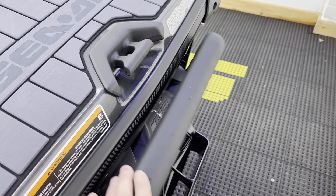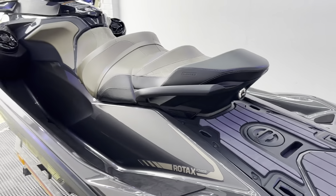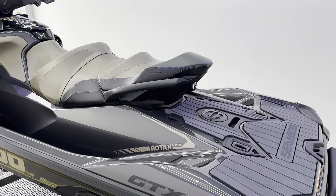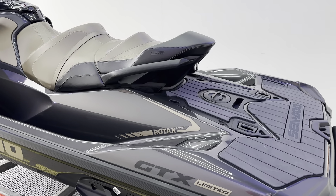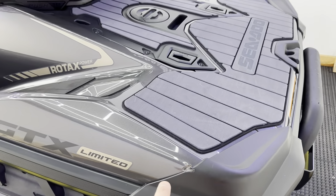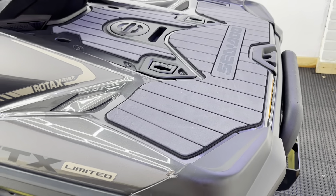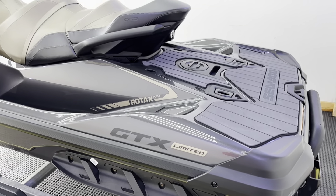Boarding ladder as standard as well, so a huge spec on this machine, only done at 27 hours. Now, there's a little nick just on the back here — we need to change this bumper out. We can do a little something about that, but we've priced it with that in mind.